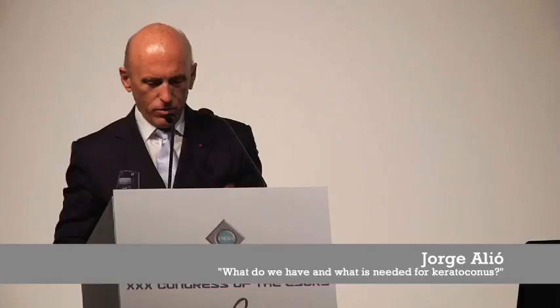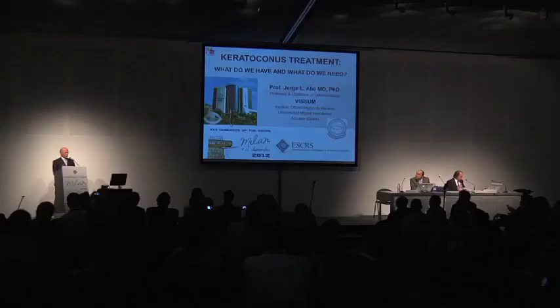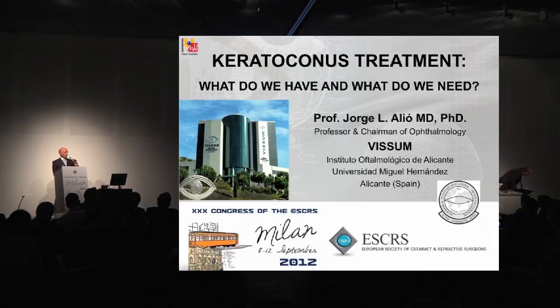Thank you, Robert, and thank you to Medifacos for inviting me to this very interesting symposium. The topic is to make a critical overview about what we are doing with intracorneal segments and why we are in a stage in which we need to make a step forward to a better method.